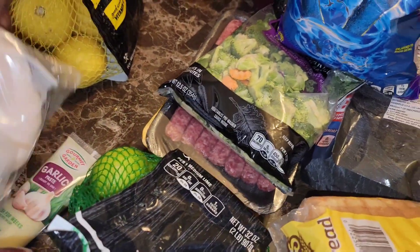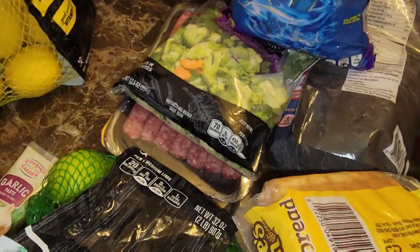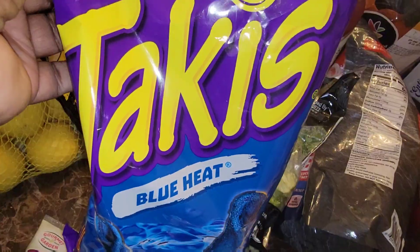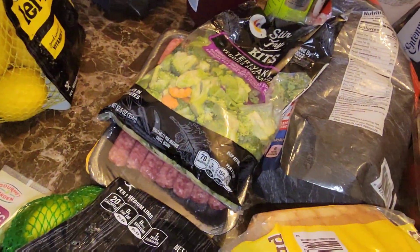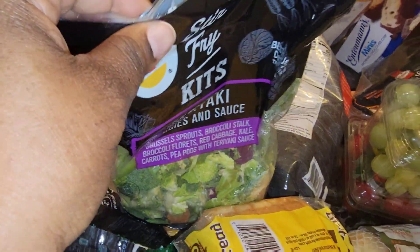Here's some more of the meat — this one is honey turkey, maple honey turkey. The table's got some Takis. And I thought I got two of the teriyaki veggies and sauce, but maybe I didn't.